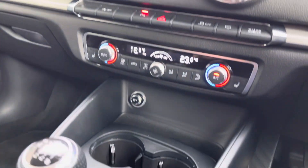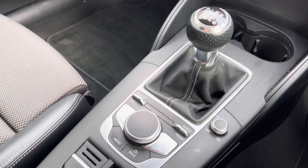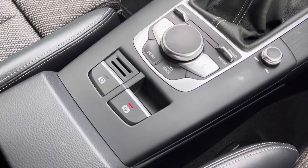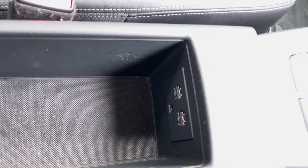As we move through the center console, you've got a storage compartment, 12 volt power supply, and two cup holders, your manual transmission, controls for the infotainment system, and more storage compartments and USB ports underneath the center armrest.